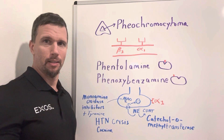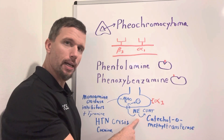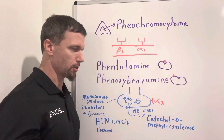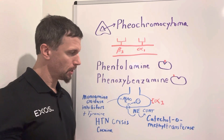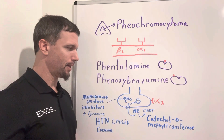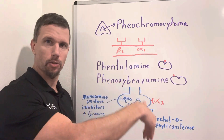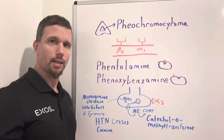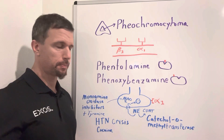Whenever norepinephrine is released from an axon terminal, it has different options. In the synaptic cleft, there's an enzyme called catechol-O-methyltransferase, or COMT, which can break down norepinephrine right there. Or it can go back into a reuptake channel into the axon terminal — some of it will be recycled for reuse, and a large portion will be broken down by monoamine oxidase (MAO), an enzyme that also breaks down norepinephrine inside the axon terminal.